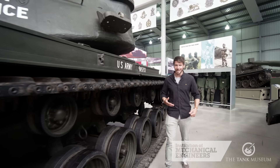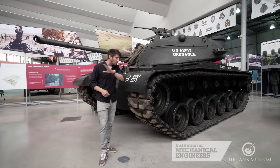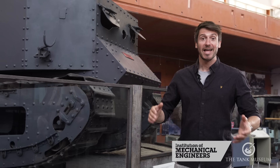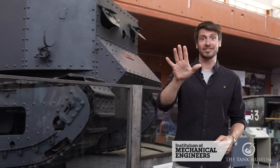Occasionally people stop me in the street and say, 'Rob, I'd love to be an engineer, but I'm really not sure I fancy my work ending up in the Tank Museum being picked out amongst some of the worst pieces of engineering design.' And to those people, I always say, 'Well, in that case, you need to learn from the mistakes of others.' Here we go then, with the Institution of Mechanical Engineers bottom five tanks — five tanks and five lessons to be learned.